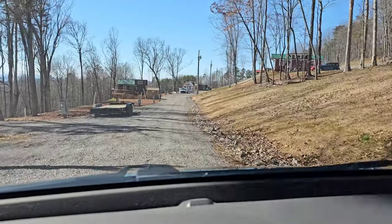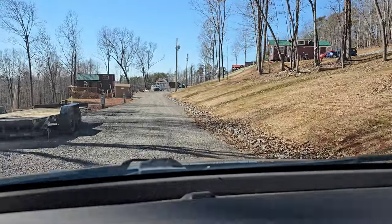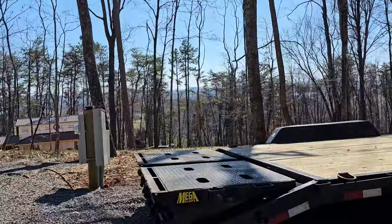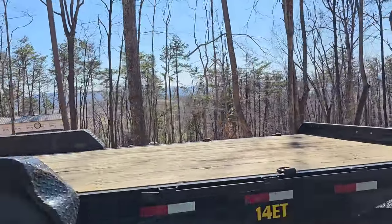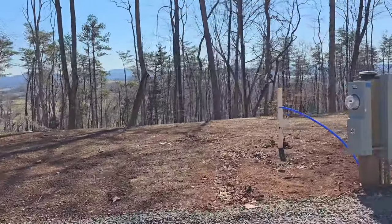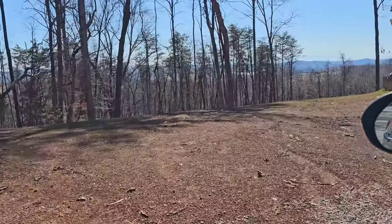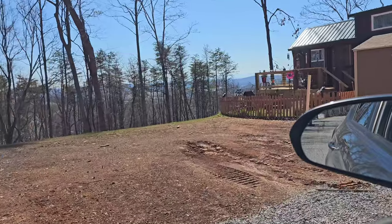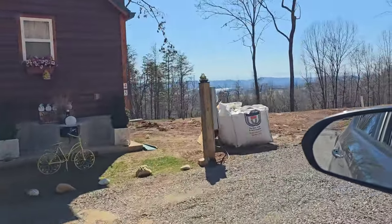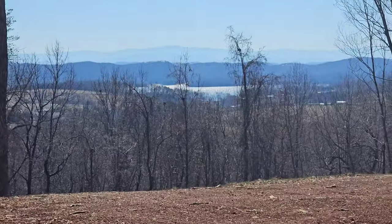We're going to go down this row a little bit, and I'm going to put my phone over here because it's a little better to see the views. So this is like the middle row — we just drove on the lower. Looks like there are three levels here. Oh, that view. That view never gets old.